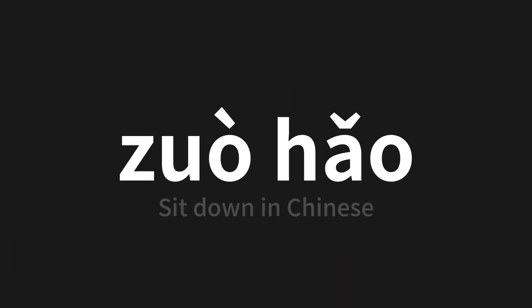Which means 'sit down' in Chinese. Let's say it all together. One more time.